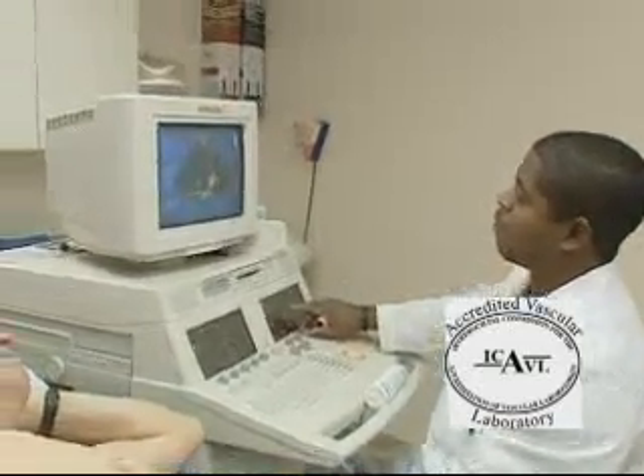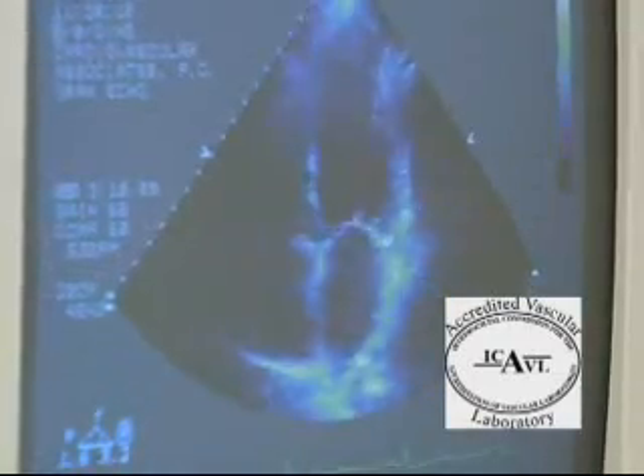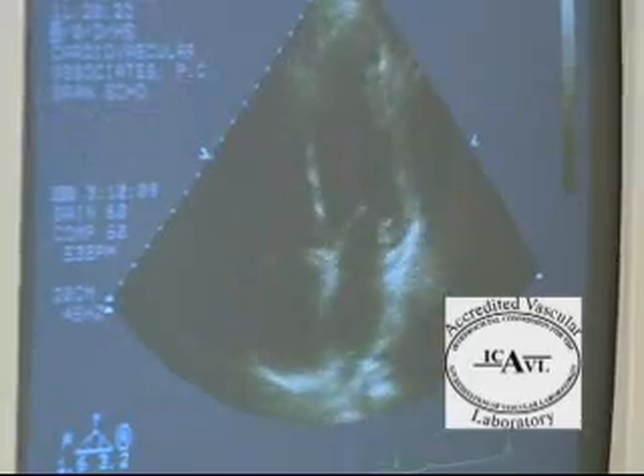The test may be used to detect the presence of fluid around the heart, blood clots, or masses inside the heart, and abnormal holes between heart chambers. The information gained from the echocardiogram helps your doctor make an accurate diagnosis and develop a treatment plan that is best for you.